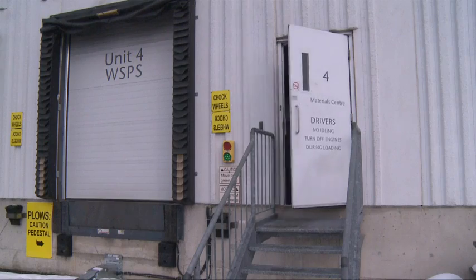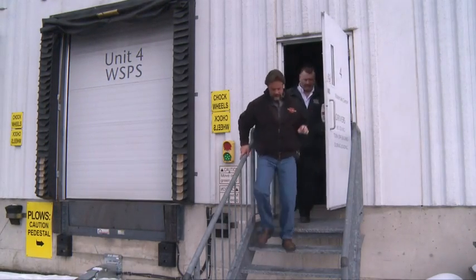If you're ready, we'll just head outside and we can start there. There are many areas in the province of Ontario that have loading docks. The bigger ones are wholesalers, retailers and manufacturing plants.